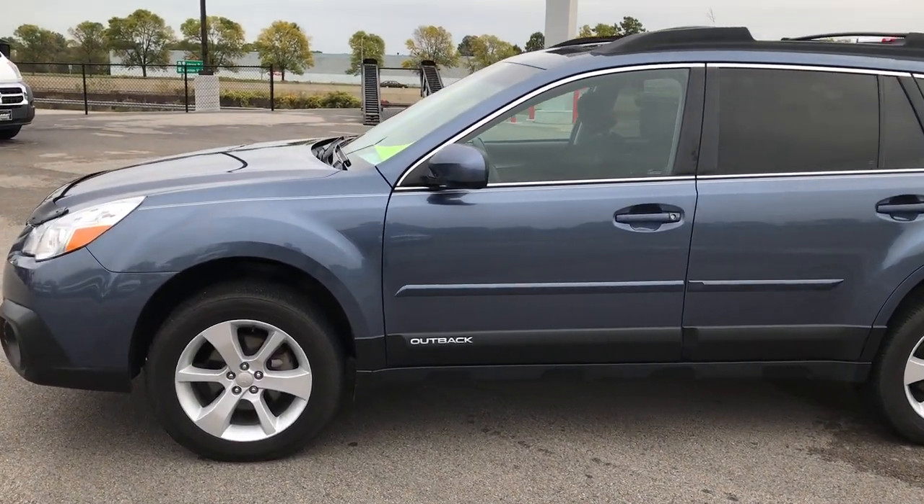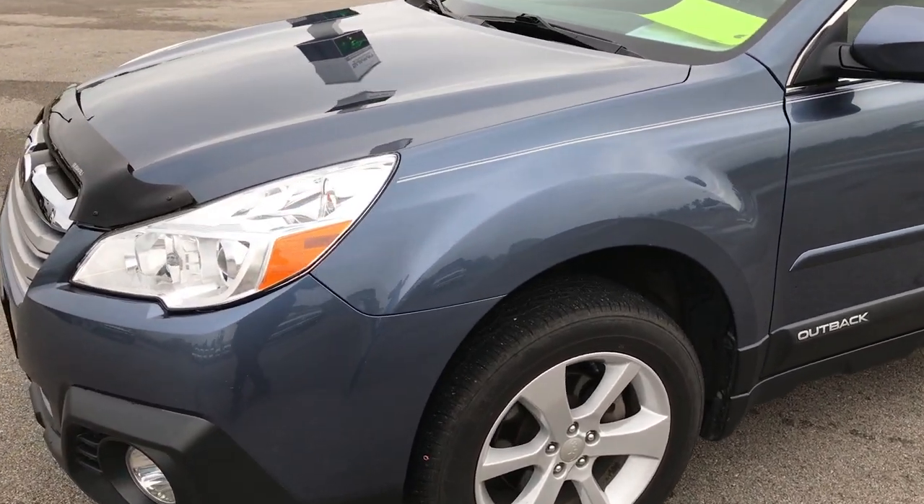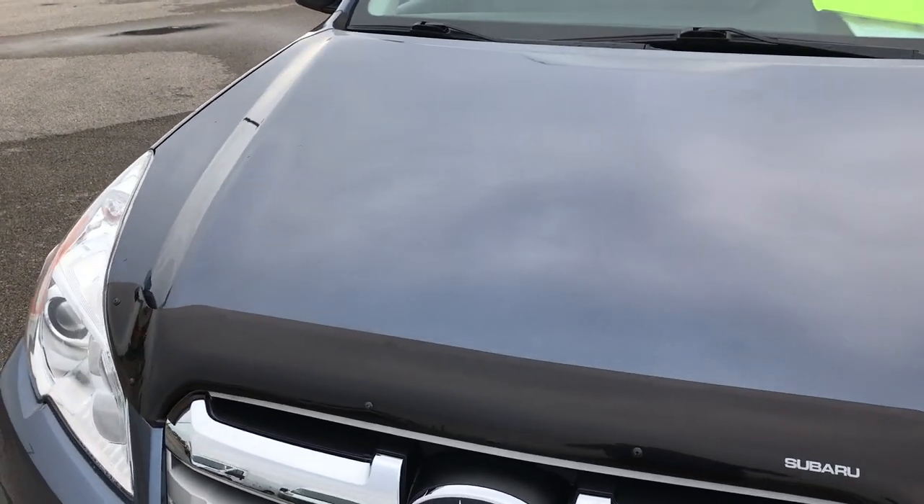This is stock number 7C134A, a 2013 Subaru Outback. We are here at Summit Automotive in Fond du Lac, Wisconsin, checking out this super clean ride.